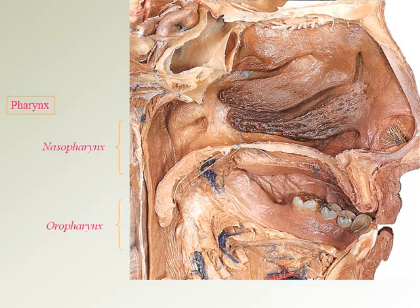We can see the regions of the pharynx again in this cadaver view: the nasopharynx at the back of the nasal cavity, the oropharynx at the back of the oral cavity, and the laryngopharynx at the entrance to the throat in the neck.